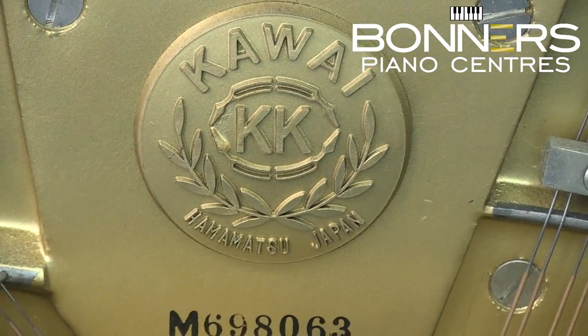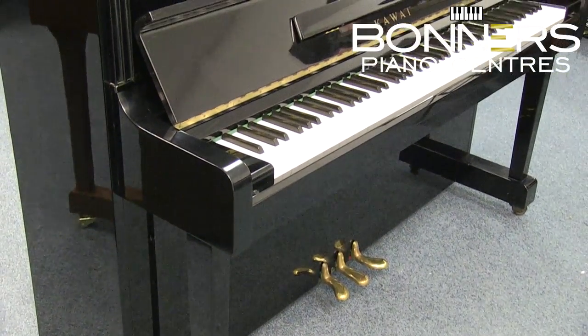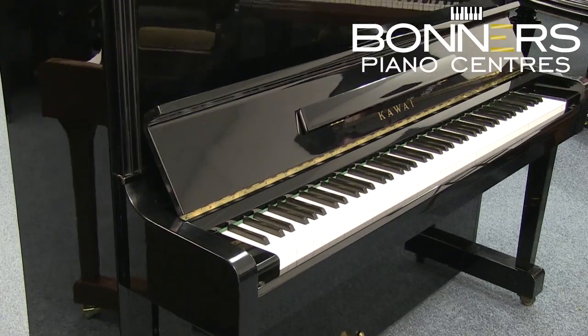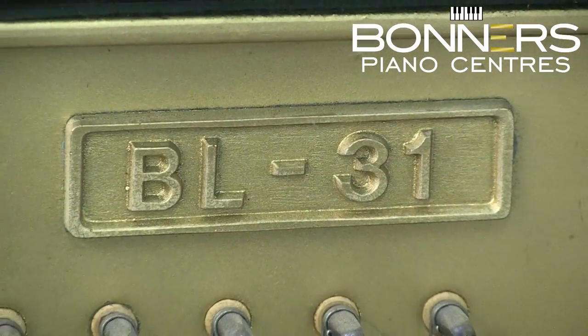This here is a Kawai BL31 upright piano. Kawai have long been known for having a responsive and stable playing action across all the registers of the keyboard. The tone of their instruments tends to be more mellow than many other Japanese instruments.